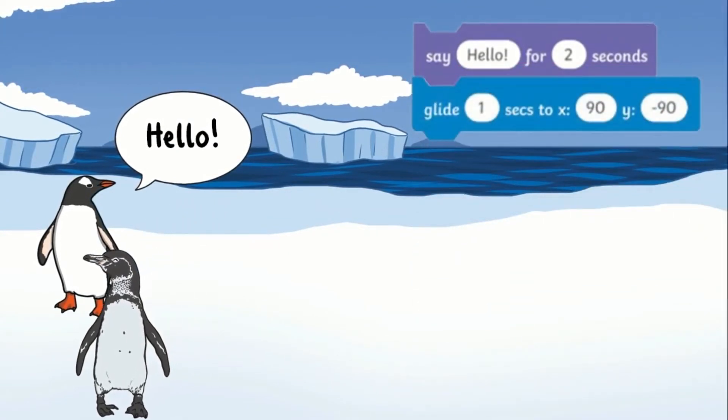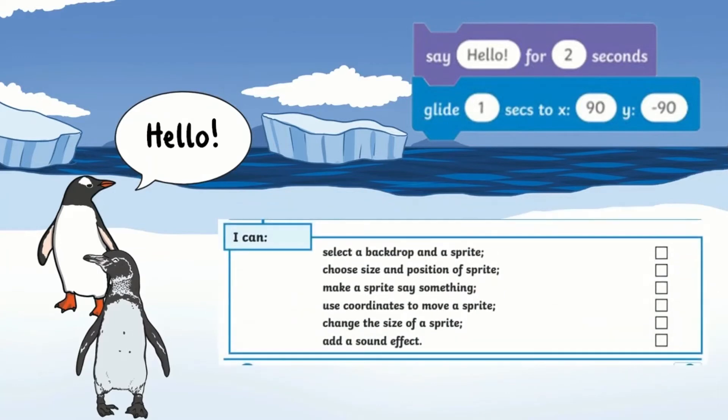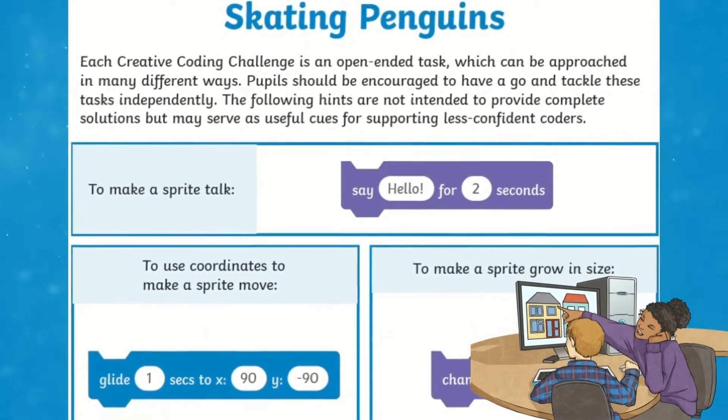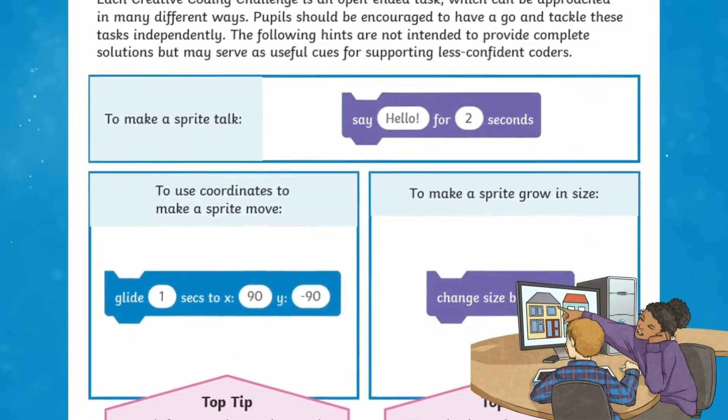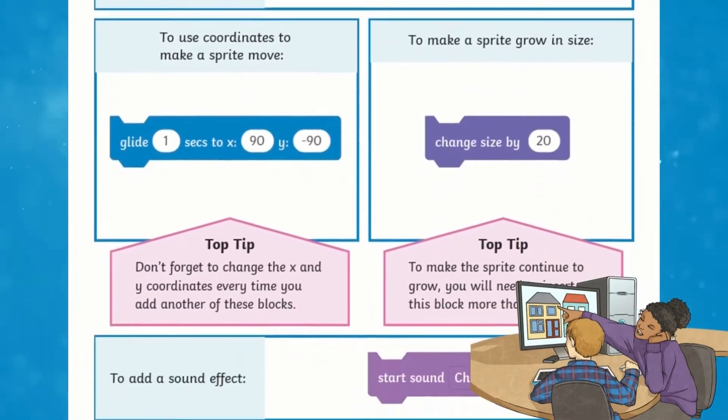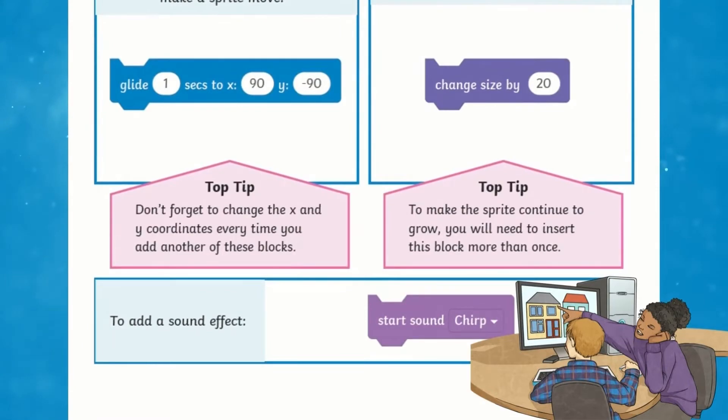Towards the end of the worksheet, children are provided with a self-assessment task to mark off what they have achieved from the activity, to show their progression. You'll find on the second page children are provided with helpful hints which guide them to complete the challenges. These hints are great to help guide children to become more confident with their coding skills instead of providing complete solutions.